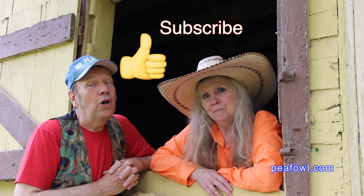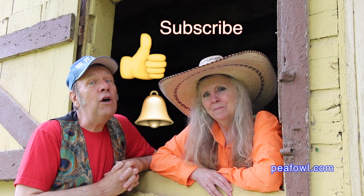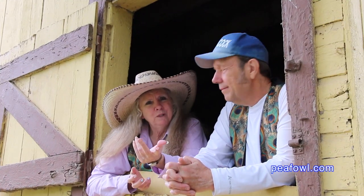Don't forget to hit the like button, be sure to subscribe, and push the notification bell to know when new videos are dropped. Welcome to Mr. Peacock and Friends Hidden Treasures.